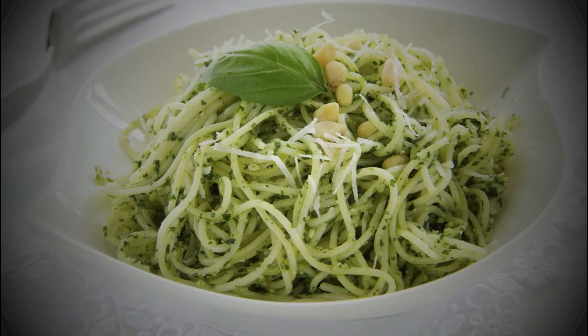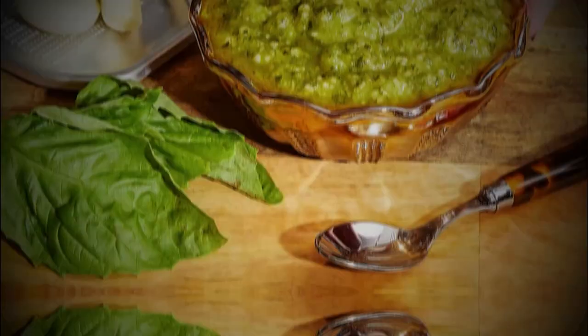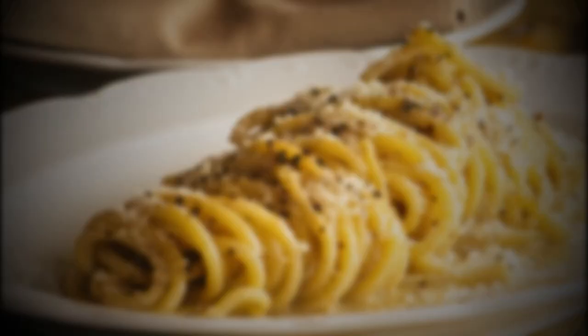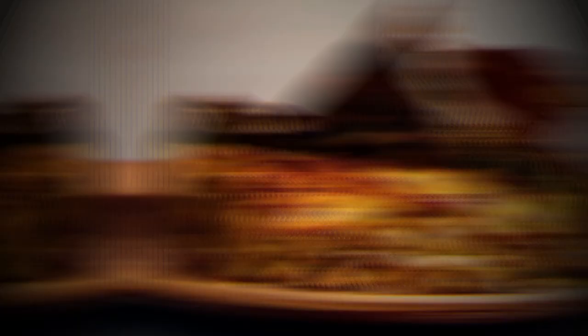Pesto alla Genovese is a classic Ligurian sauce made with fresh basil, pine nuts, garlic, olive oil, and Parmigiano-Reggiano cheese, typically served with trofie or trenette pasta. Cacio e Pepe is a simple Roman pasta dish made with spaghetti, pecorino romano cheese, and black pepper — the cheese and pepper are mixed with pasta water to create a creamy sauce. Lasagna alla Bolognese features layers of lasagna pasta, ragù sauce, and béchamel sauce, baked until the top is golden and crispy. Be sure to look for high-quality pasta made with durum wheat semolina and cooked al dente.